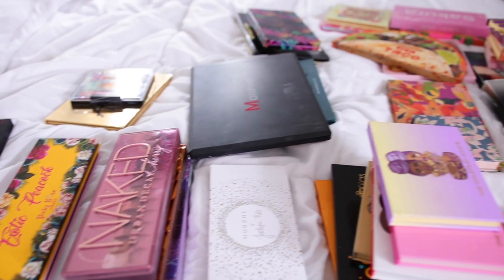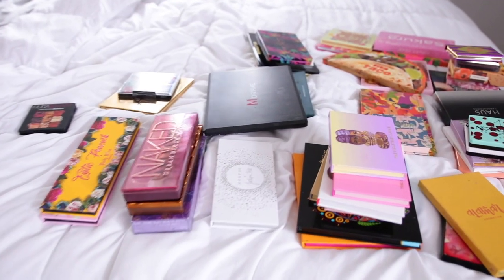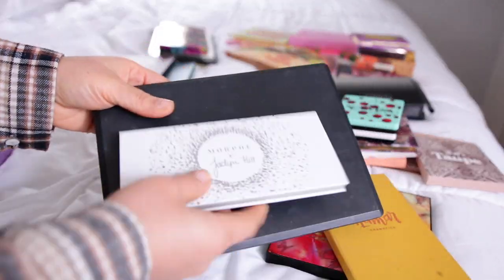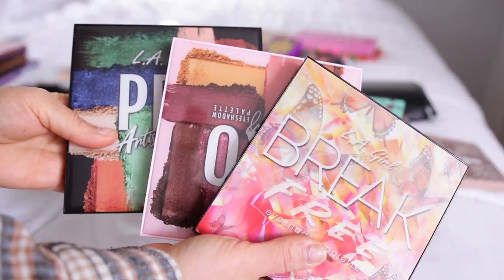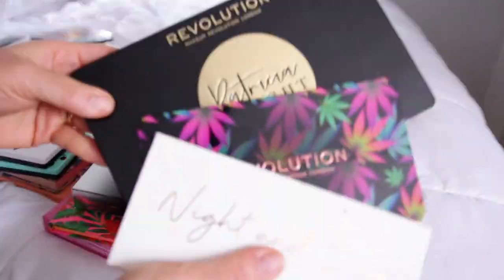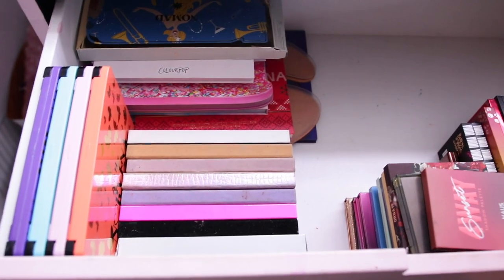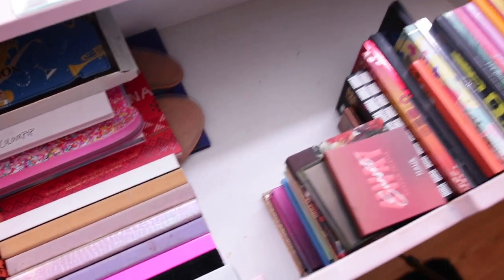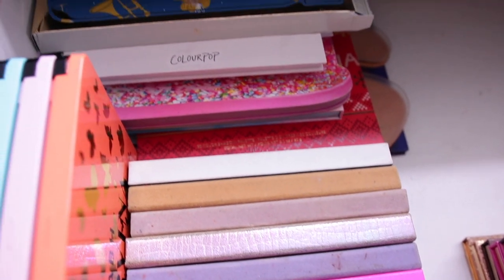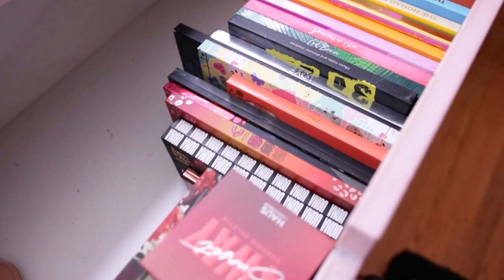So this is pretty much everything I decluttered — I feel like I did a really good job. I went through Juvia's Place, Morphe, Urban Decay, LA Girl, Glam Light, Alamar Cosmetics, Carity, and more. I haven't done a huge declutter like this in a while, so I'll definitely be giving all of this away. These are the palettes I'm staying with. I love how much more space I have! I am moving, so stay tuned for updates on that. I love you guys and I'll see you in the next one!